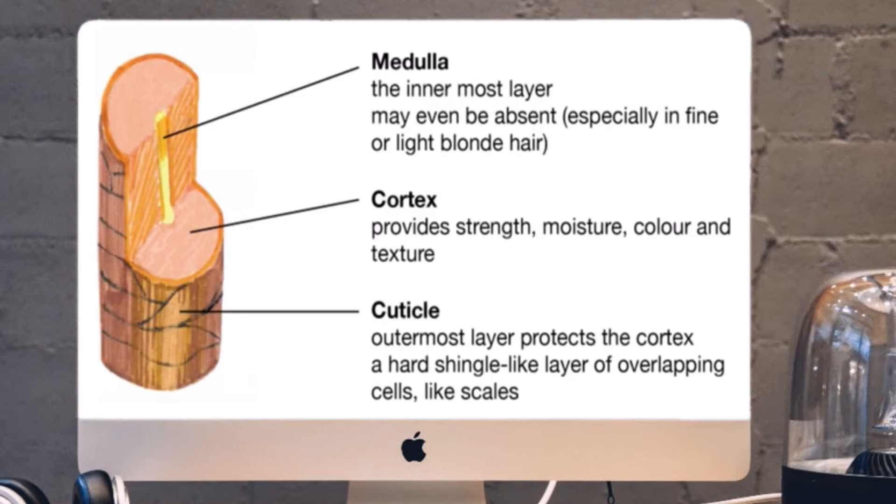The hair structure consists of the cuticle, the medulla, and the cortex. The cortex is where the majority of the protein and keratin fibers in our hair sit, where the disulfide bonds sit, and it's what gives our hair the majority of its strength. Once you have damage deeply in your cortex, that is when your strands are at their weakest.